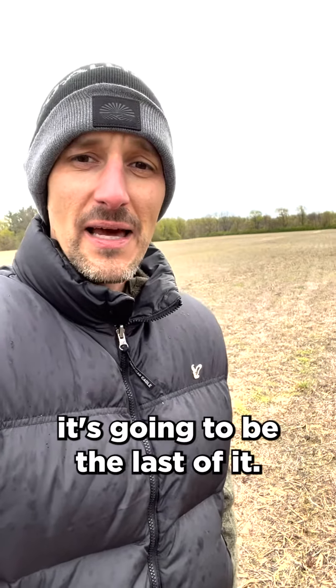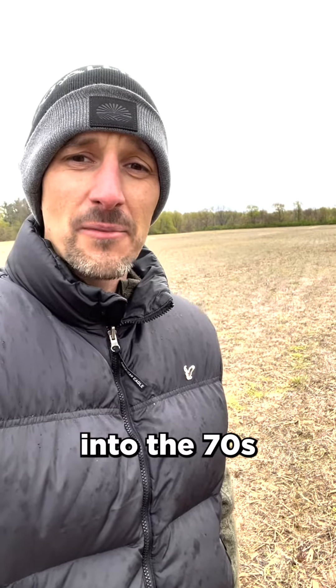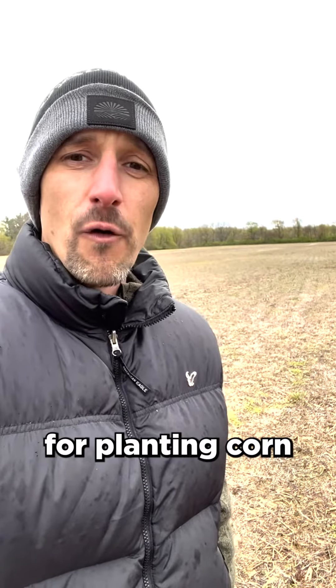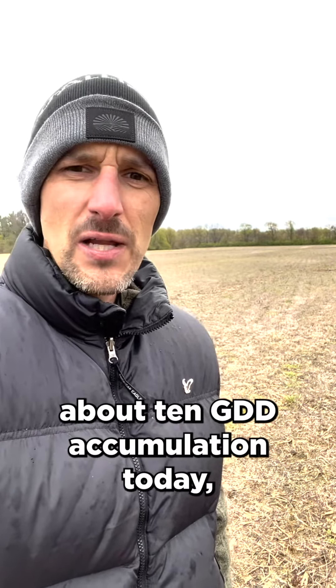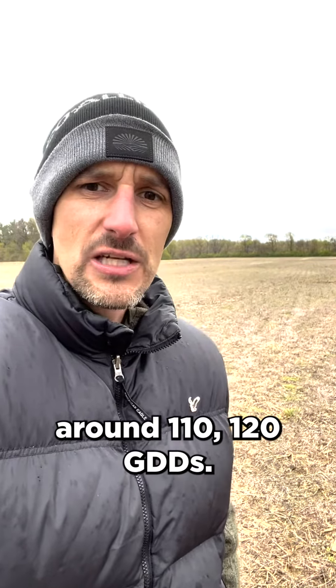The good news is that this looks like it's going to be the last of it. We are going to enter into this next weekend with temperatures into the 70s and be in the mid-70s next week, which means we're going to have much more favorable temperatures for planting corn and getting corn up out of the ground, hopefully in 10, maybe 12 days, averaging about 10 GDD accumulations a day and getting corn out of the ground around 110 to 120 GDDs.